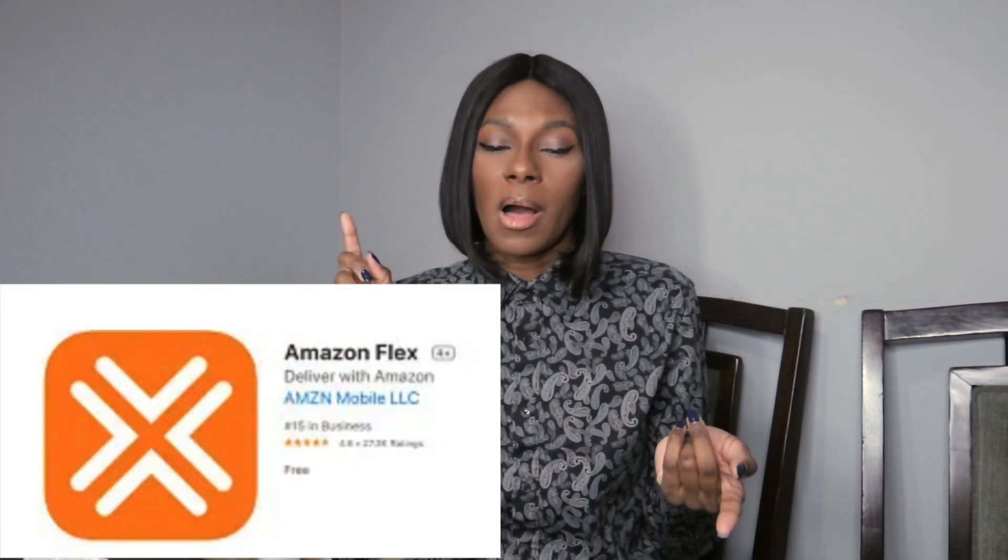Go to your app store and download the Amazon Flex app and sign up. It's extremely easy to make money with Amazon Flex.